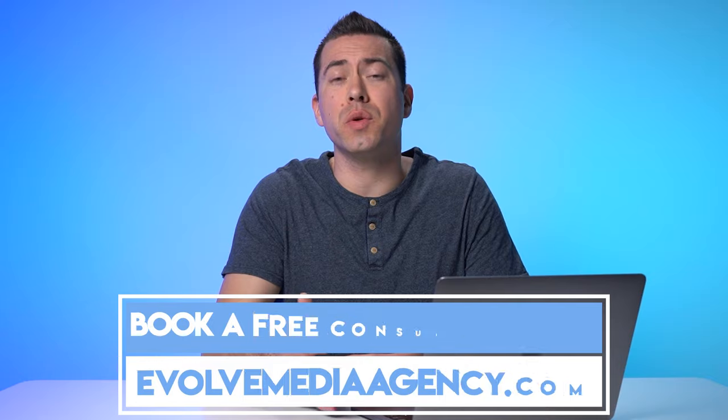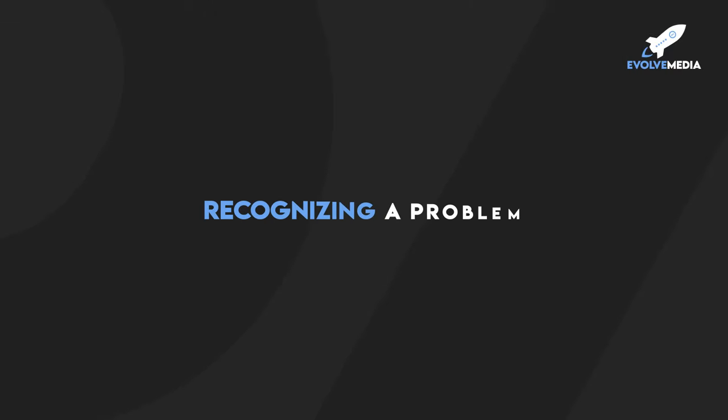Now let's jump into how to master the Amazon customer journey in 2022. The first step in the customer journey is recognizing a problem. For example, recently I needed a new microwave cover — those things that go on your food when you put them in the microwave so that it doesn't explode food all over the inside. It also has a nice little steaming effect. My current microwave cover is kind of messed up, breaking, cracking, and not in the best shape.